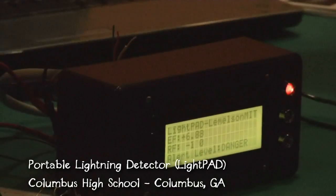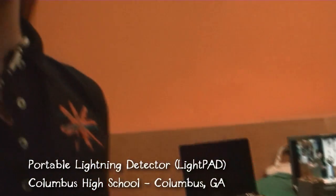The Arduino microcontroller takes both of those inputs and can use those numbers to tell you if you're in danger of being struck by lightning.